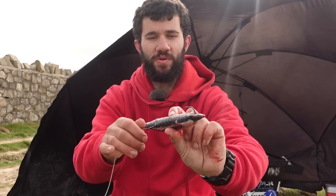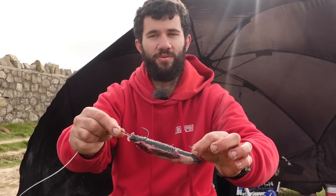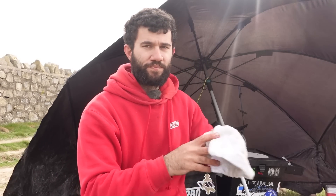I'll probably put a weak link on this as well because I did hook a big eel. It's been a little bit snaggy out there so the last thing you want is to hook a big fish and then lose it to a snag. Get this out now - it's coming to slack water, which is always a good time for an eel when that tide eases. Hopefully get a nice eel on camera.